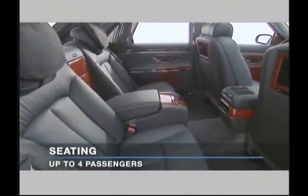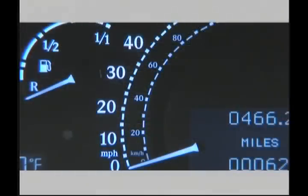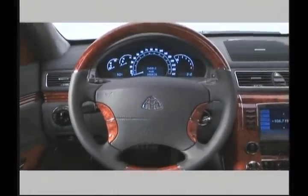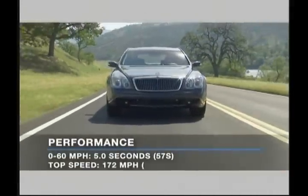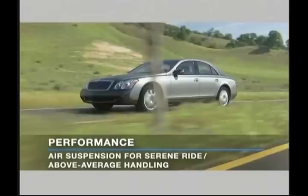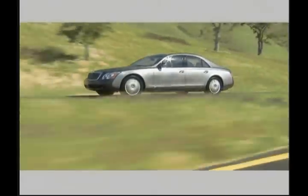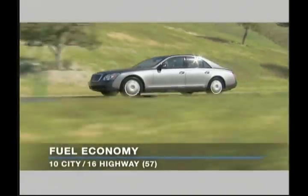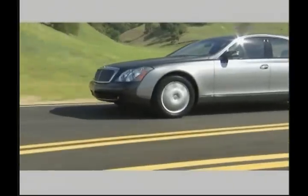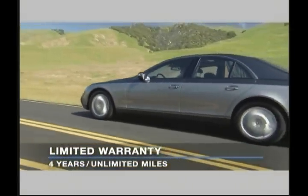All Maybach models can seat up to four passengers. On the road, the Maybach 57 S and 62 S combine impressive performance with exceptional levels of refinement. All Maybach models also return EPA fuel economy estimates of 10 miles per gallon city and 16 miles per gallon highway, all covered by a four-year limited warranty.